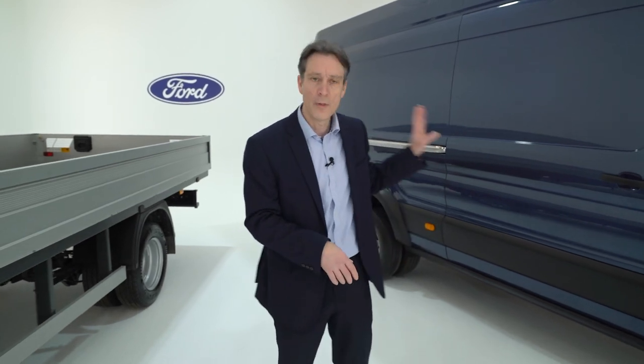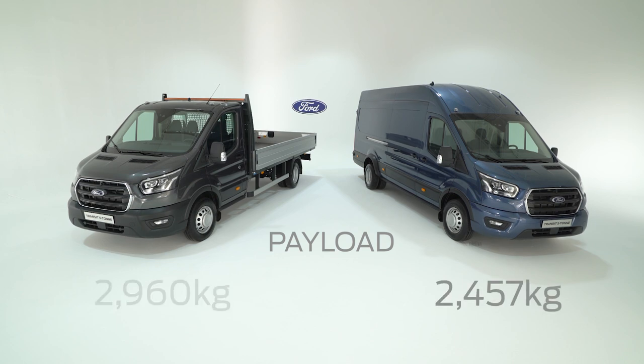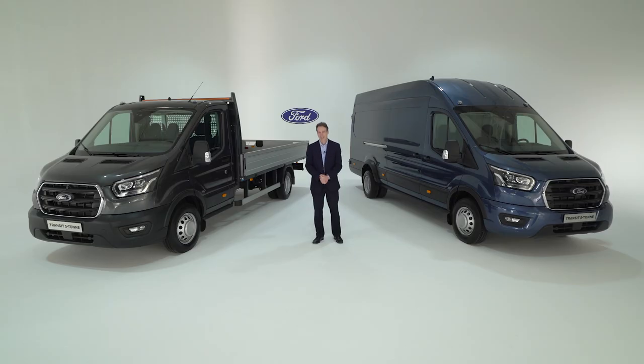So in summary, the key item was the payload: on the van it was 2,457 kilograms, and on the single chassis cab it's 2,960 kilograms. The GTM is 6.1 tonnes on the automatic transmission and 7 tonnes on the manual transmission. That's it for the presentation on these new products. We've got some more exciting products coming in the new year, and I look forward to presenting those to you then. Thank you.